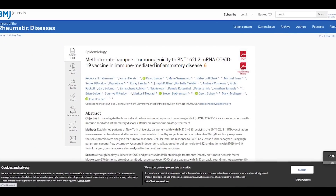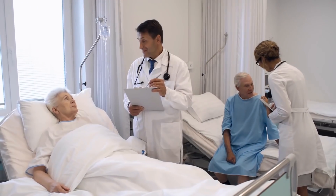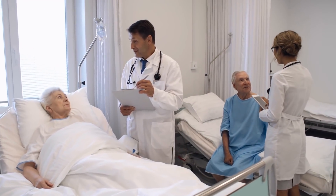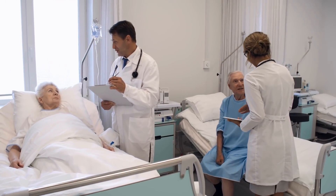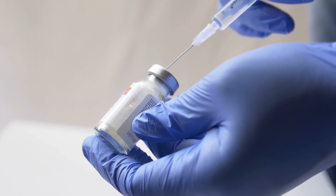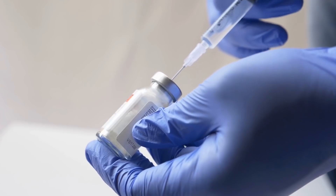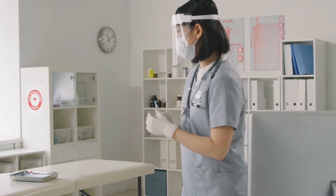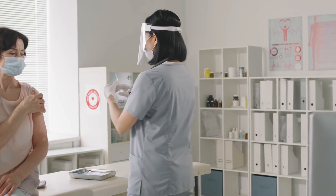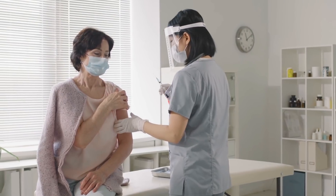Another study published in the Annals of the Rheumatic Diseases highlighted a similar finding. Patients with inflammatory diseases were assessed for immune responses after receiving mRNA COVID-19 vaccines. Over 90% of vaccinated participants without inflammatory diseases showed very good antibody responses, while only 62.2% of vaccinated participants with inflammatory diseases showed good responses to the shots.